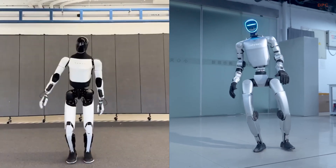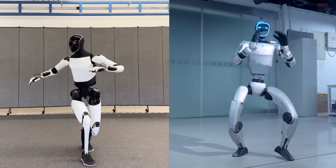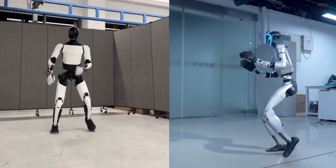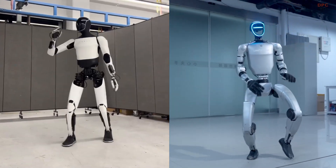Tesla and Unitree are taking very different paths to teach their robots how to dance, and the results are fascinating. Tesla's Optimus has made headlines with its graceful movements, which are the result of simulated training.